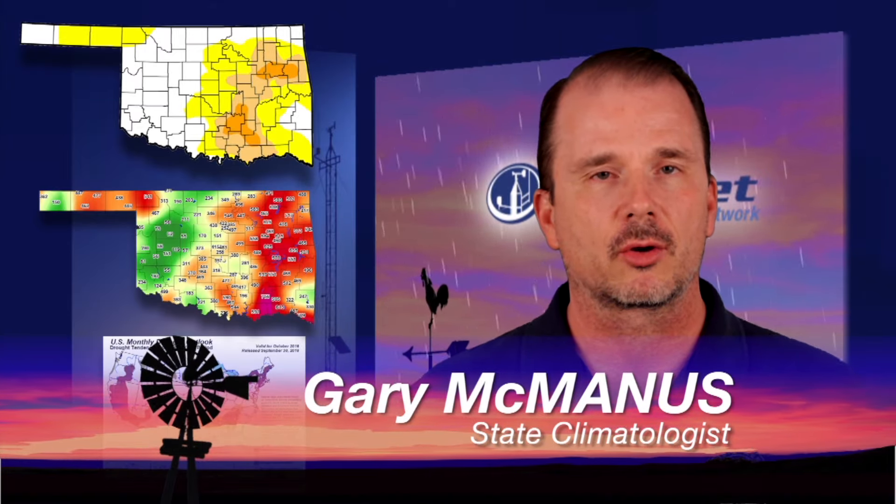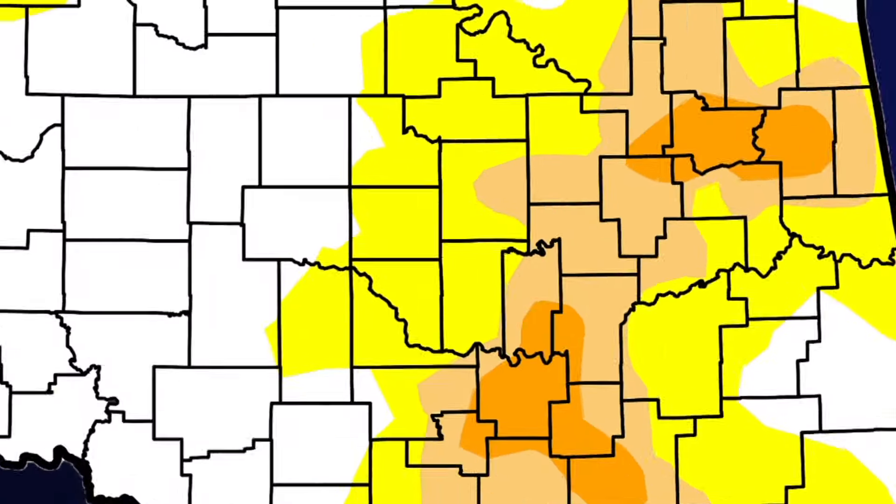Here's Gary with a look at our droughty areas in Oklahoma. Thanks, Alan. Well, I'm going to start with the newest drought monitor report. Please keep in mind that this map does not reflect any rain received after Tuesday morning, so hopefully we've gotten some rainfall in critical areas since that period.